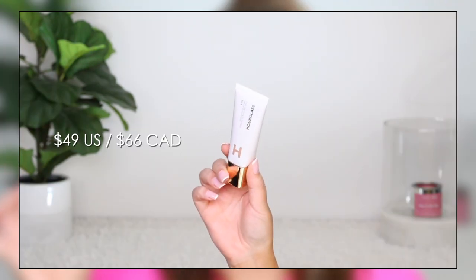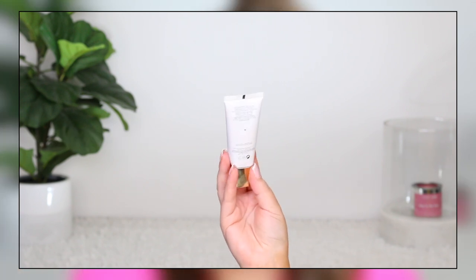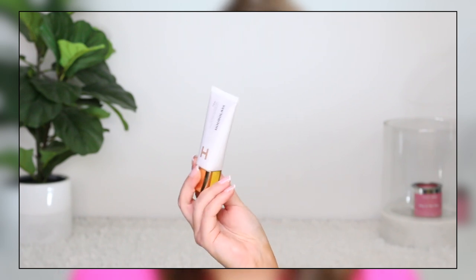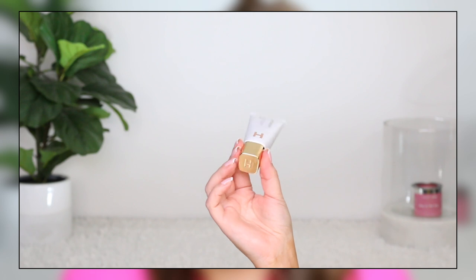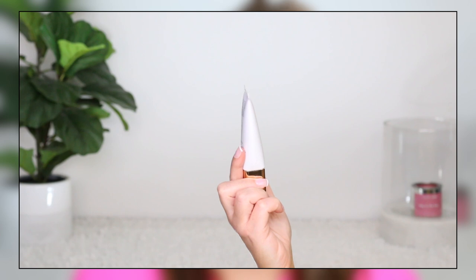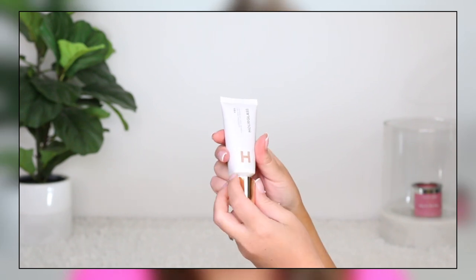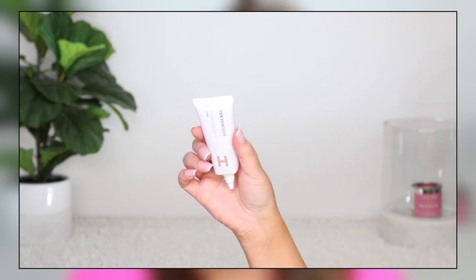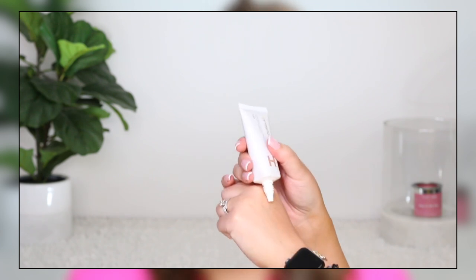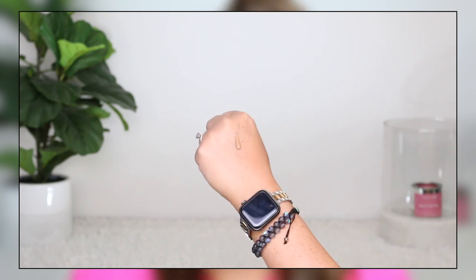This is what the packaging looks like. You get 35 milliliters of product for $66 Canadian. There are 18 shades available. I have shade 10, which is a medium with neutral undertones — I was going between shade 10 and 11. Shade 10 is definitely neutral, pulling more pink than warm. The product gives you a lightweight skin tint, light coverage. It is hydrating, boosts moisture levels by 52%, has a dewy glow radiant finish, all-day wear, and is vegan and cruelty free. There are a few key ingredients they highlight.